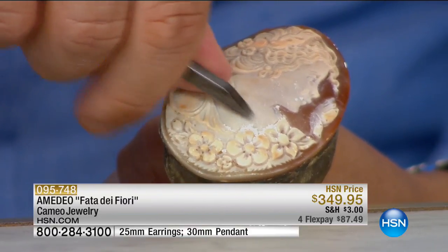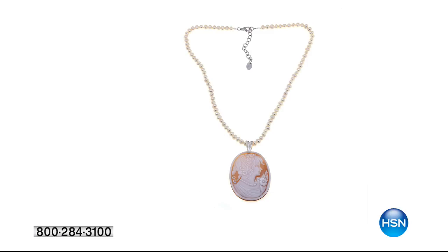Item number 095-748. We do have four FlexPay on every single cameo within our two hours. We're in our final 45-minute stretch. We still have many brand-new pieces to share. Our showstopper — thank you for your orders — we are stamping it sold out.